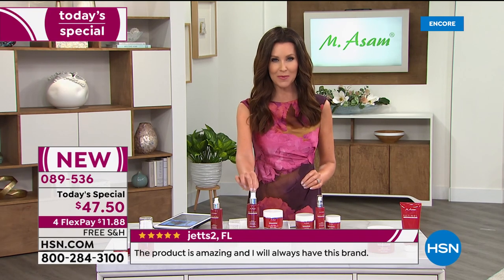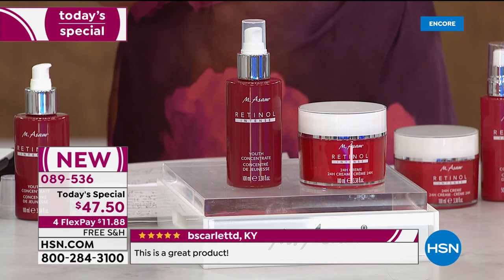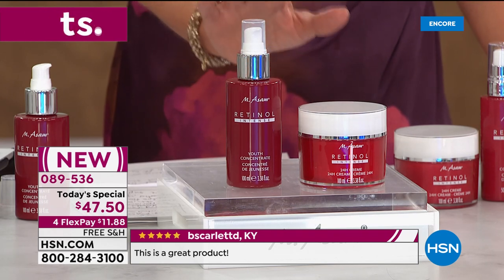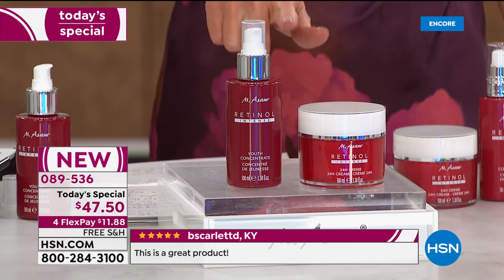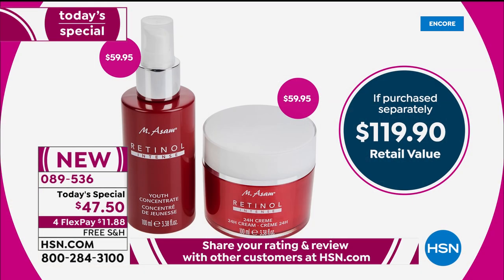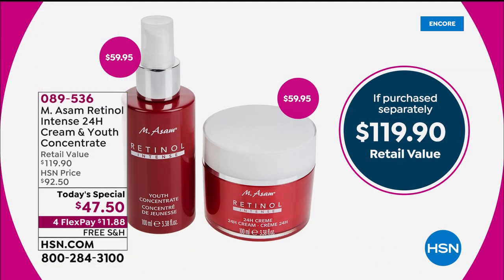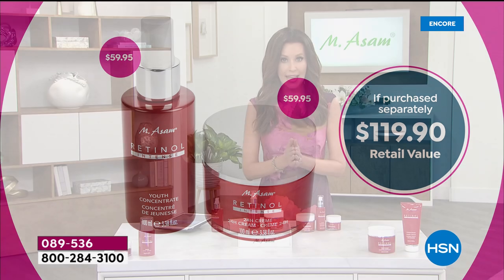This is the best value we have ever offered. The concentrate is the number one bestselling product in the retinol intense line with MSOM. The value today: you're getting a double size — the super size we've never done as a today's special. The single size is $60.99 for the duo. This is a $119.90 value today for less than the price of just the $60 concentrate. You get the concentrate plus the $60 24-hour cream.